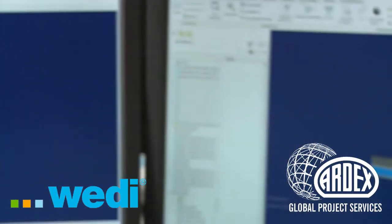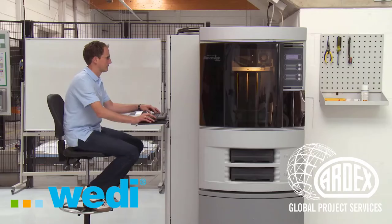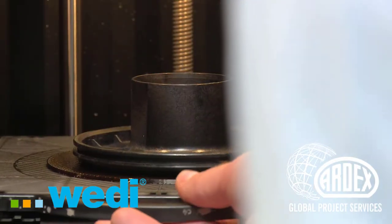Research and development is an important building block in Vedi's DNA, because our aim is to constantly further perfect our products in order to provide innovative solutions and continuous support for retailers and tradesmen.